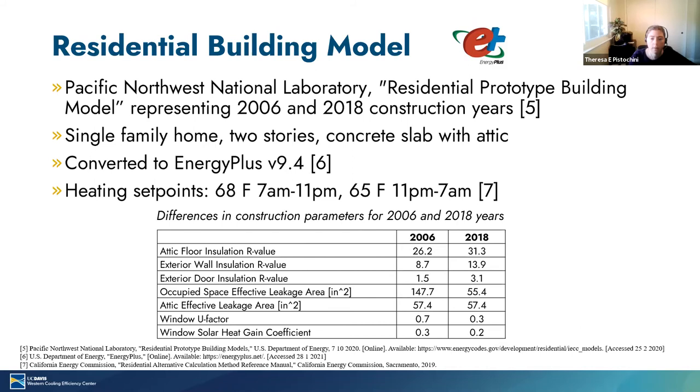Bruce asks: is the EPA estimate 7.5% per year, or is that your figure based on their data? That is our figure based on their data. In the paper we're working on, we have a short explanation as to how we get that number from their data. It's basically taking the installation, operation, and decommissioning leaks and averaging them over 15 years.